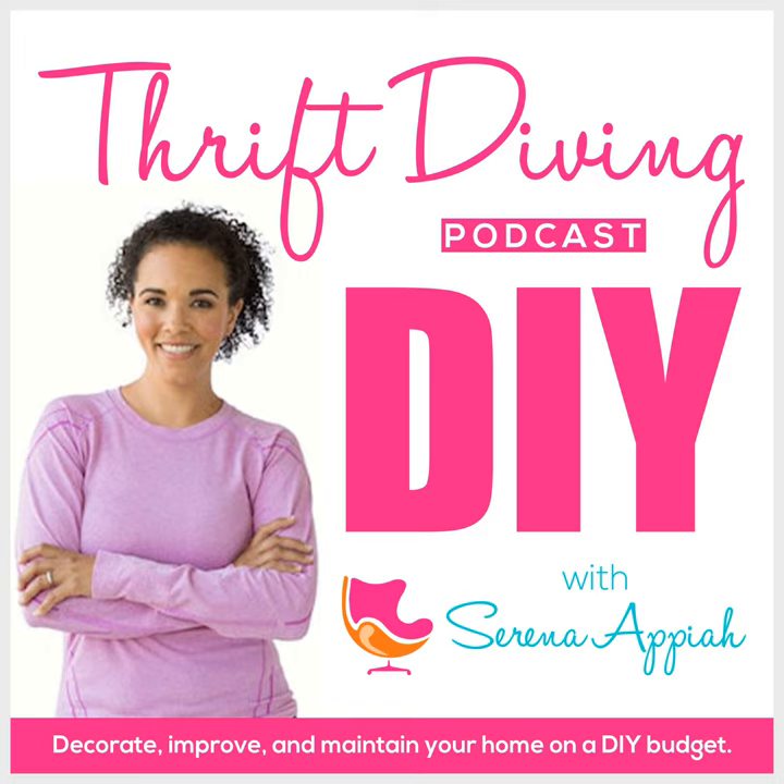Welcome to episode 116 of the Thrift Diving Podcast. And today we're going to talk about a new project that I just started: I am building a small eight by four deck on the front of my she shed.